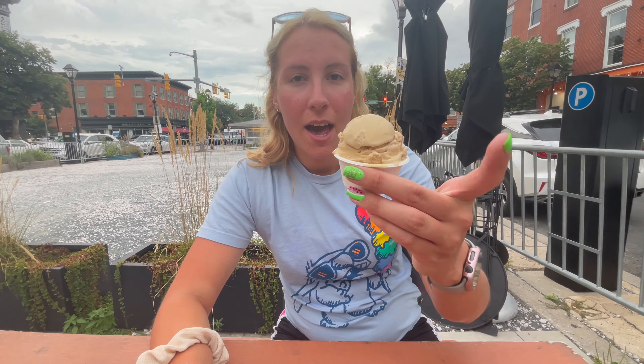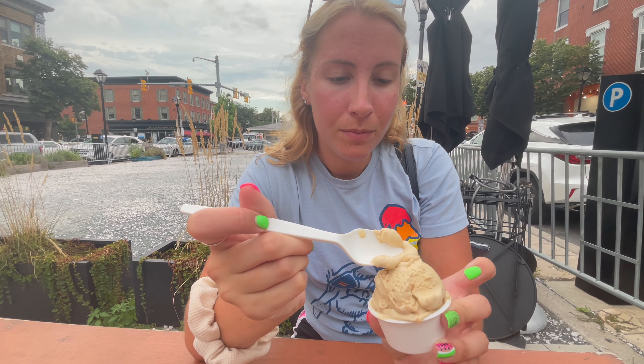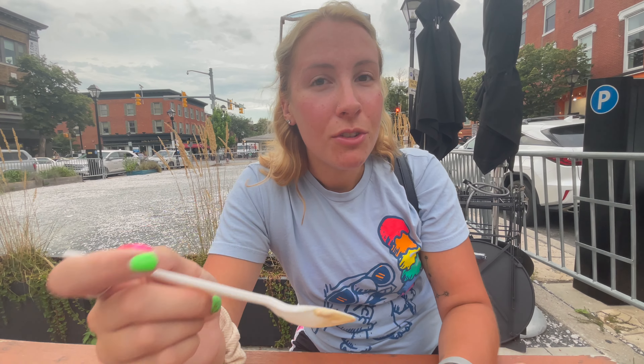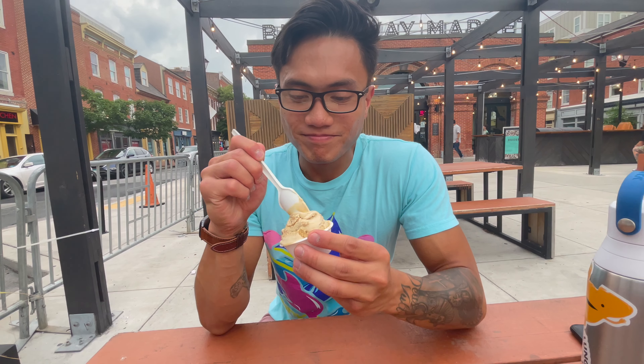We're here in Baltimore City, we just went to Taharka Bros. I have honey graham ice cream — just a kitty scoop because I'm getting full. That's really good. This is gonna be a solid 9 out of 10. Wow, 9 out of 10 from you! Let's see what the hype is about — she's a very tough critic so they gotta be doing something right.